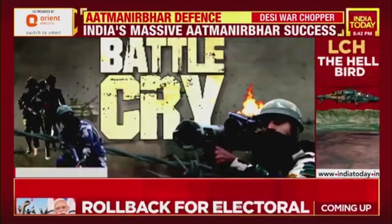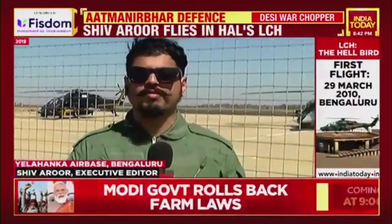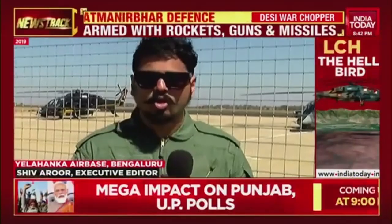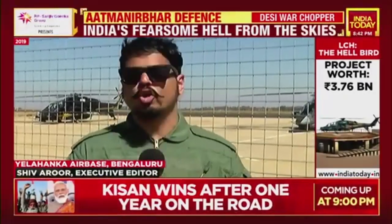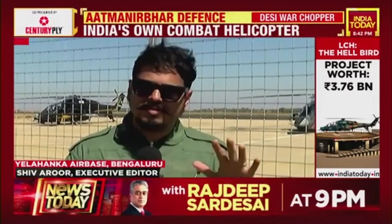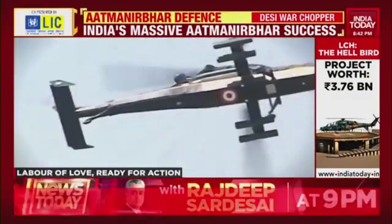Prime Minister Narendra Modi's Make in India defense program hasn't really taken off in the large-scale way that it was anticipated to. But helicopter programs like the light combat helicopter are proof that making in India has to be the way of the future. We will now show you the other helicopter programs by Hindustan Aeronautics Limited, all of these developed and tested here in India.